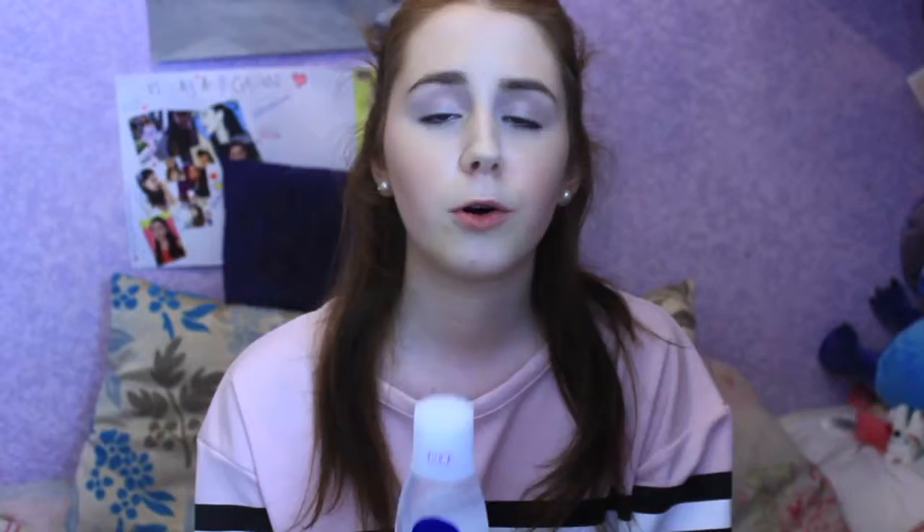The last few things are skincare — four items, and I just noticed they're all Nivea! First is the Nivea Sensitive 3-in-1 Micellar Cleansing Water for sensitive skin. I've tried the Simple one before and this is just as great. It removes makeup really easily with a cotton pad — just wipe and it dissolves away. I've already used quite a bit. It's really nice on the skin, doesn't have a strong smell, and is great for sensitive skin.